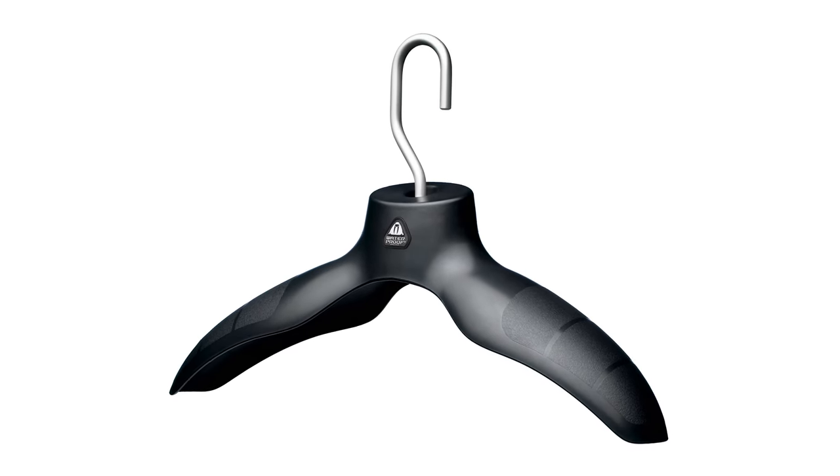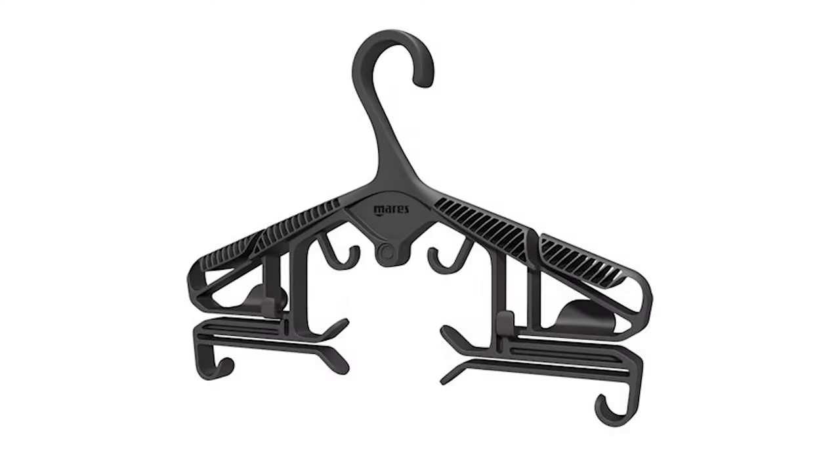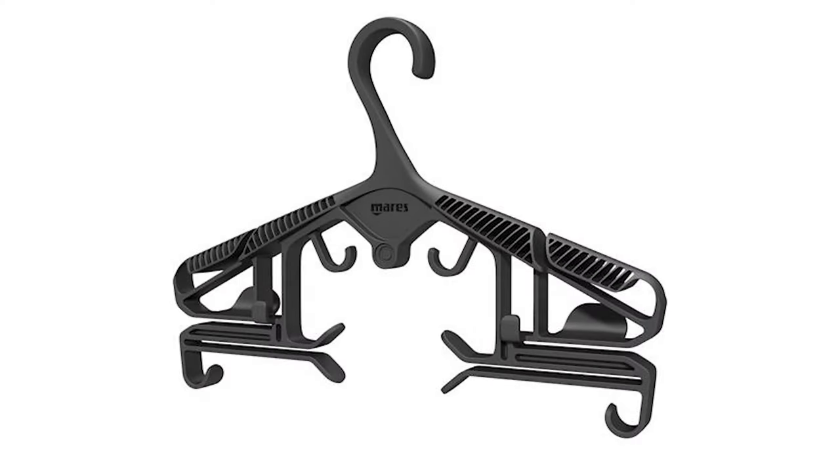Bear with me — in most circumstances a coat hanger is a rubbish Christmas gift, but as scuba divers a wide-shouldered coat hanger is a great gift for our wetsuits and dry suits to wash, dry, and store them. Regular coat hangers are just too thin, so they damage the neoprene, and the suits can be quite heavy for regular hangers. We actually have specialist hangers for our BCDs and jackets with little hooks on the sides for shoulder straps so they don't slip off.